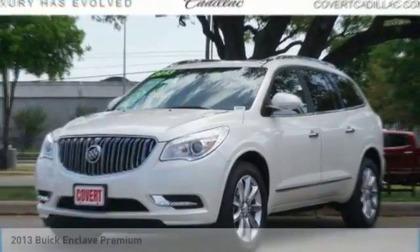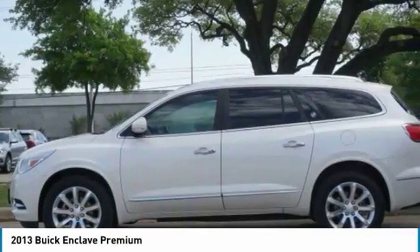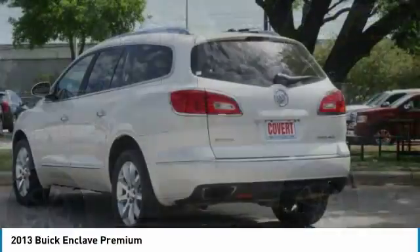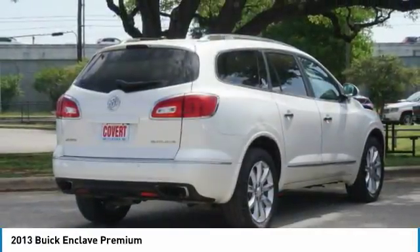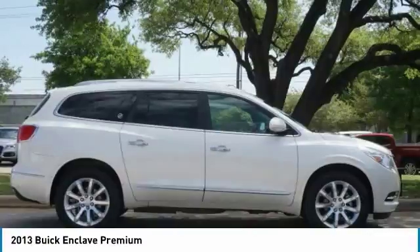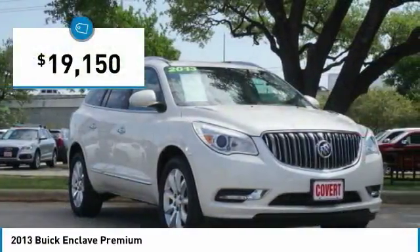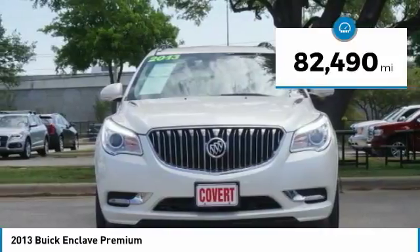We are pleased to show you the 2013 Enclave. The Enclave offers three rows of seats, standard, with seating for up to eight passengers. Not only is it roomy and stylish, but Buick really did its homework on this vehicle. They did not cut any corners, and it is priced below $20,000. This vehicle has less than 85,000 miles.